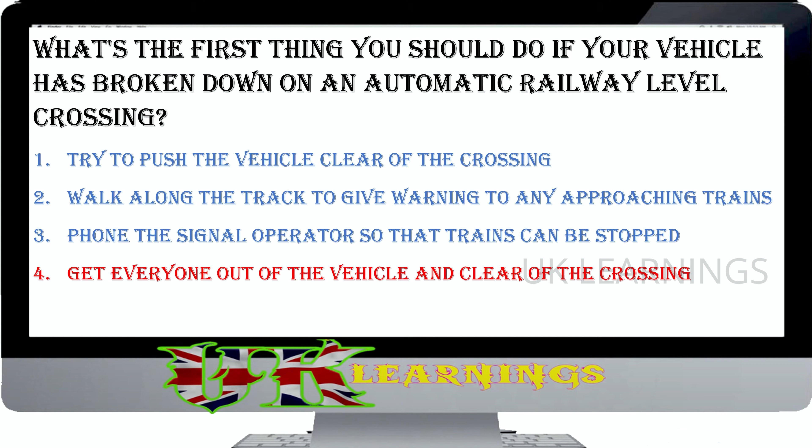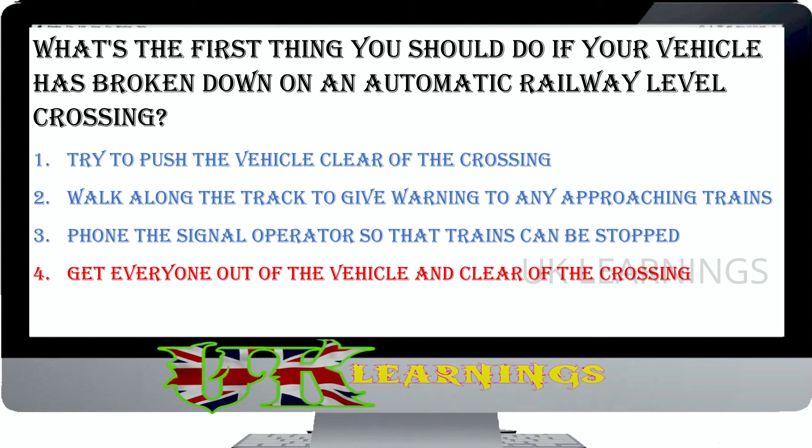You're driving towards a level crossing. What would be the first warning of an approaching train? Twin flashing red lights. One half barrier coming down. Both half barriers coming down. A steady amber light. The correct answer is a steady amber light. The steady amber light will be followed by twin flashing red lights, which mean you must stop. An alarm will also sound to alert you that a train is approaching.